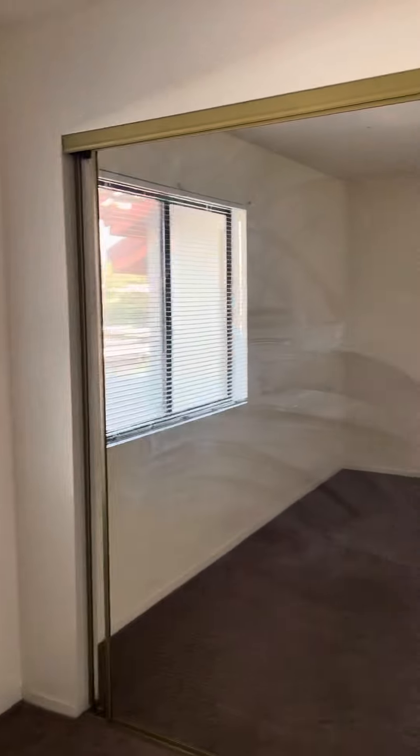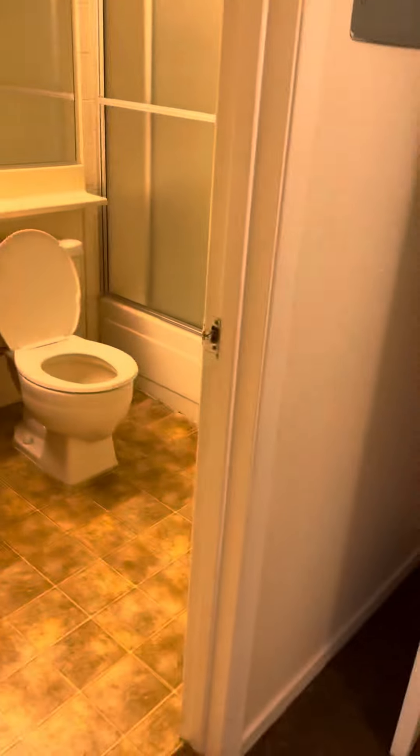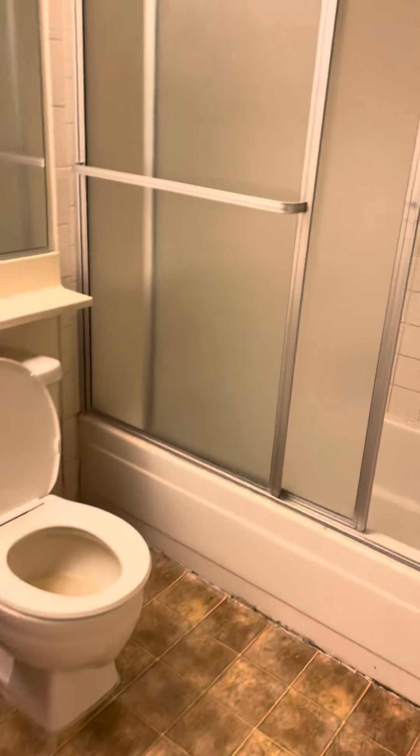One bedroom unit that has mirror closets. The same stackable — pretty much the same.